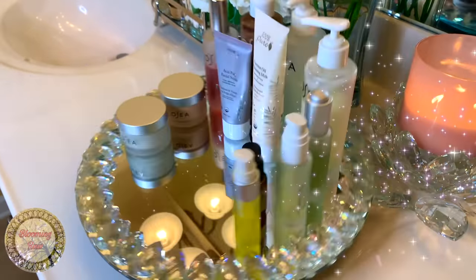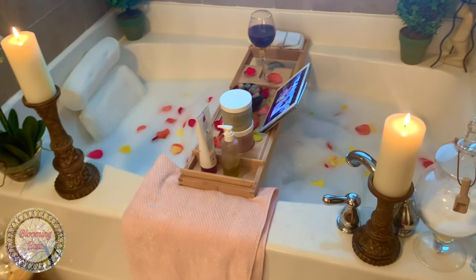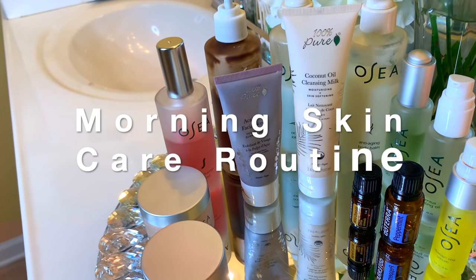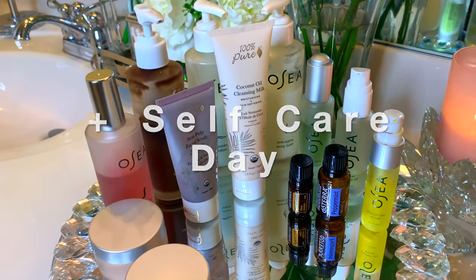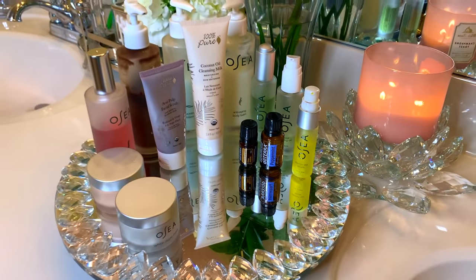Hello beautiful people, it's Ashley and welcome back to my channel here at Blooming Raw. In today's video, I'm going to be showing you guys my go-to morning skincare routine and how I treat myself on a relaxing spa day at home. I'll be walking you guys through exactly what I put on my skin to keep it looking fresh, vibrant, and hydrated. By the way, all the products mentioned in this video are vegan and cruelty-free.